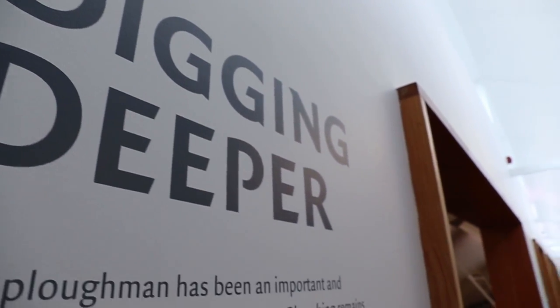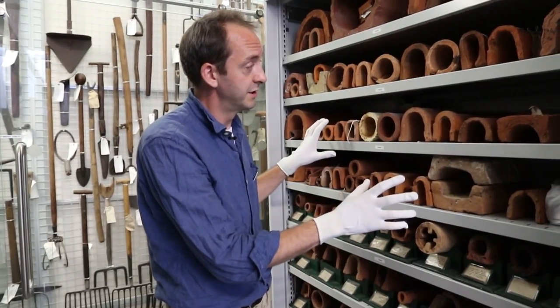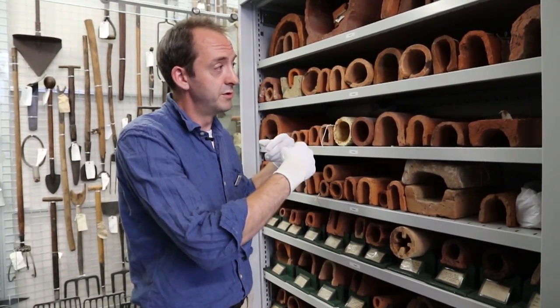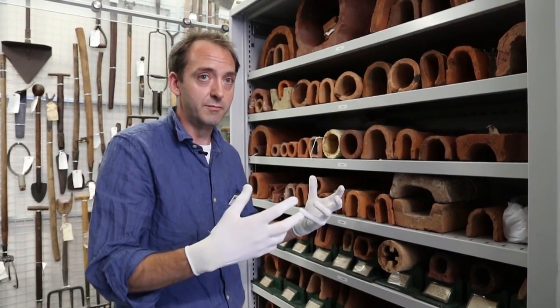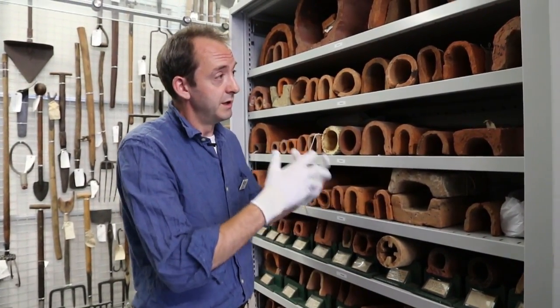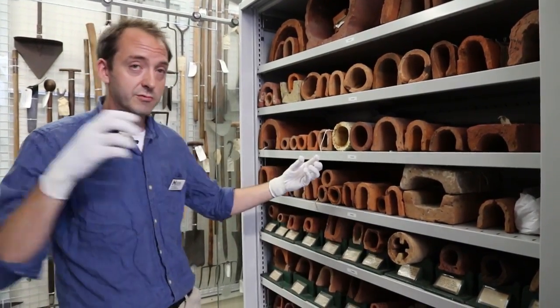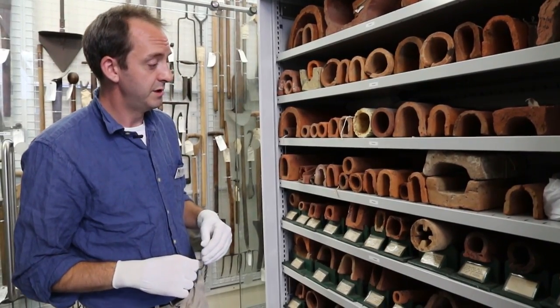We've come upstairs to the accessible stores of the museum and we're looking at the land drainage tile collections. Land drainage tiles — what are they, and how do they relate to the story of soil? If you imagine the churned-up surface of a muddy farm, most fields are actually well managed and the water in them is well managed. That farmland water is managed by things like these drainage tiles that run across those fields and manage the water running beneath them.